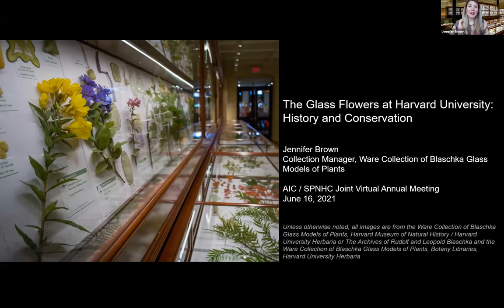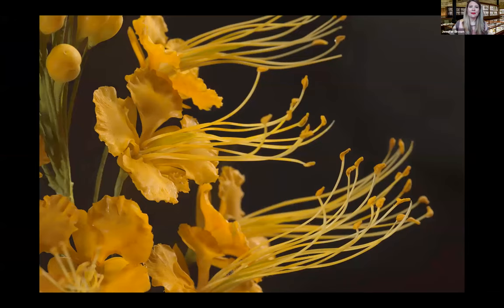Thank you for the opportunity to participate in these virtual collections tours. I'm excited to tell you about Harvard University's glass flowers, and my colleague Scott Fulton will discuss conservation of the collection.